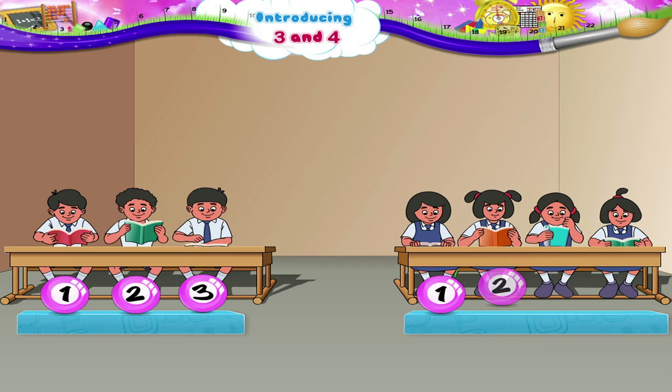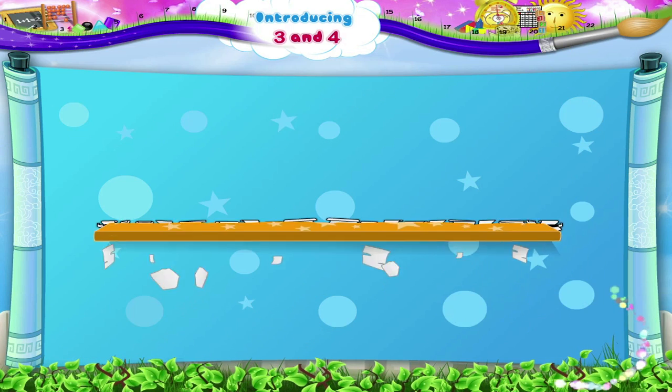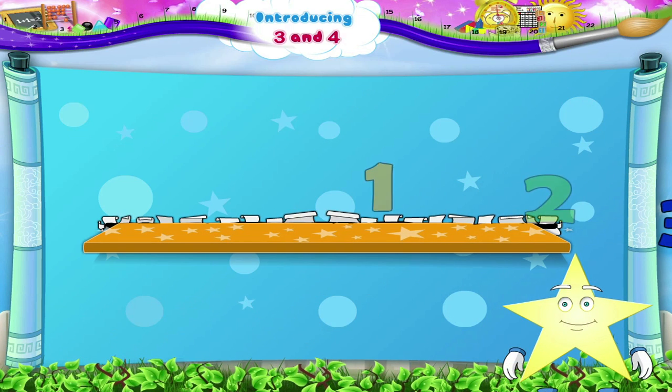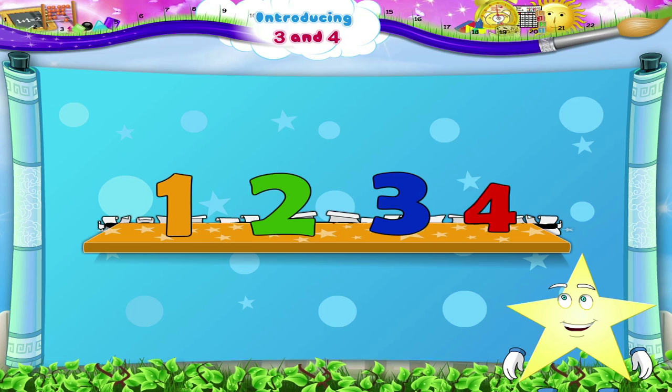Let us now count the number of girls. 1, 2, 3 and 4. There are 4 girls. Look at number 4 dancing about. So Starry, now you know that this is 1, this is 2, this is 3, and this is 4.